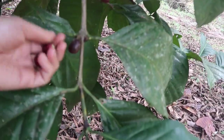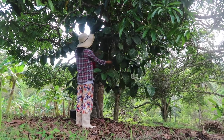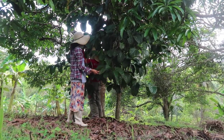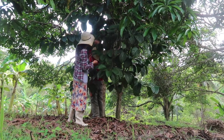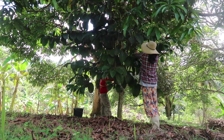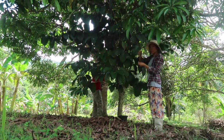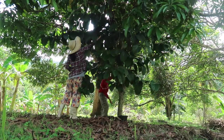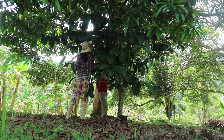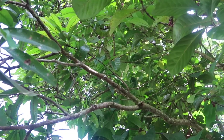Dog cook ba? Ipa seedling ko ng uban. This tree alone has lots of fruits — we didn't expect this.